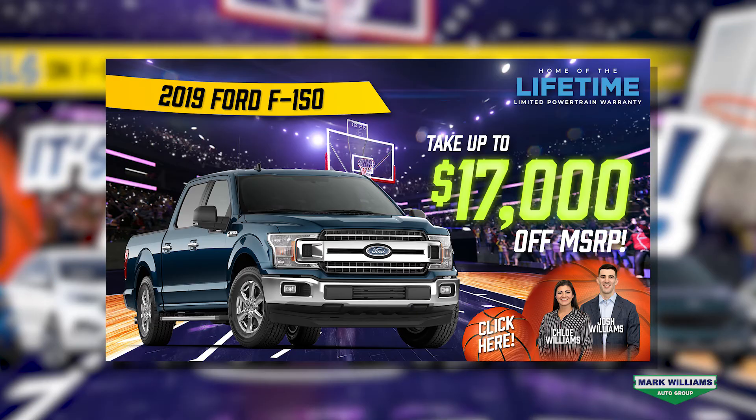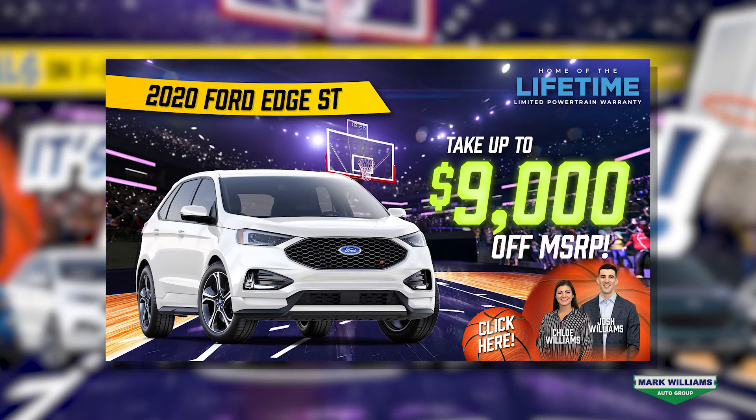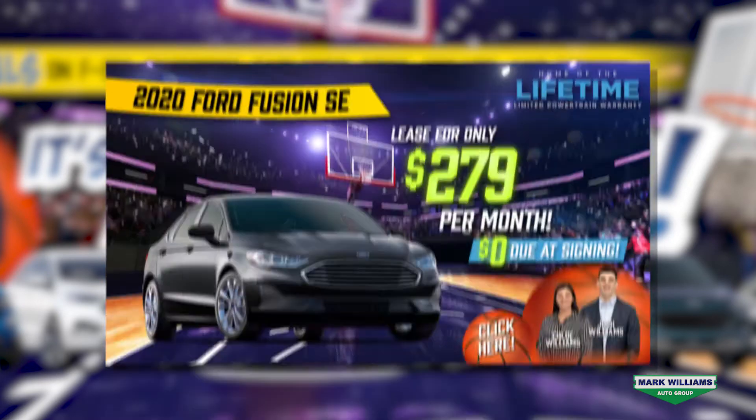First, we've got a 2019 Ford F-150 XLT with up to $17,000 in savings, and then a 2020 Ford EcoSport S starting at $17,998, and then a 2020 Ford Edge with up to $9,000 off MSRP.